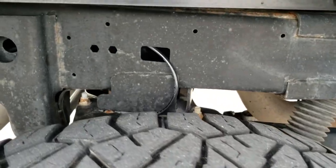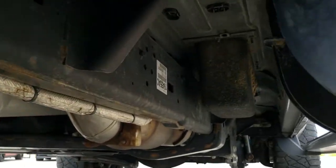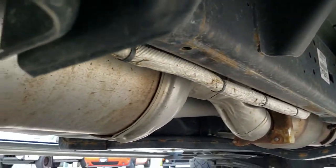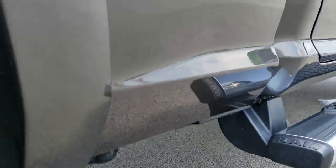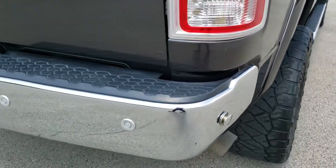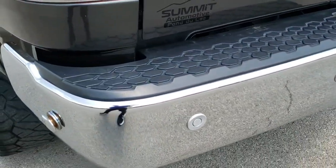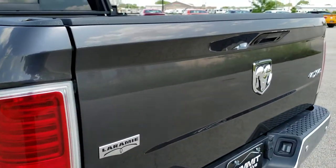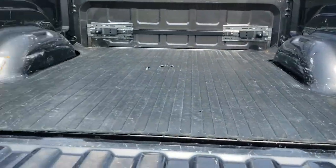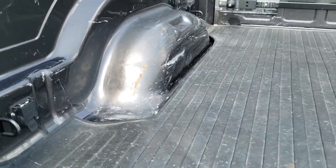The back tires have about as much tread as the front tires, and the frame and underbody back here is in excellent shape. It has all the remaining factory exhaust. The lower rockers all look really good. As we come around to the back of the vehicle, the rear bumper is in great shape and has backup parking sensors. The tailgate is in excellent condition — it's a locking tailgate with a backup camera and a shock-down assist tailgate. It also has a gooseneck with seven pin wiring in the back.